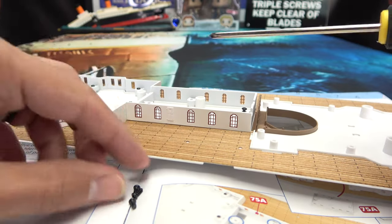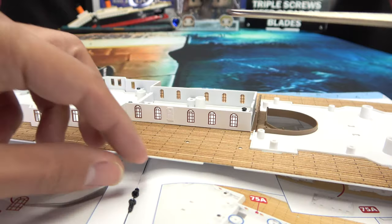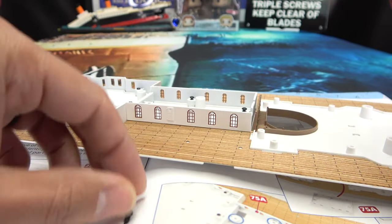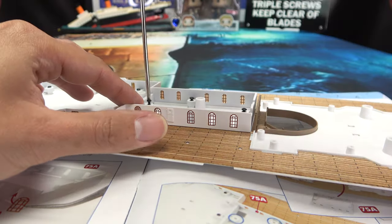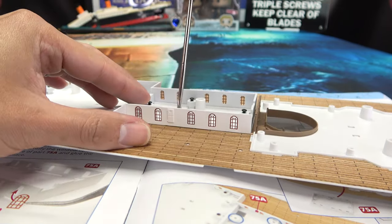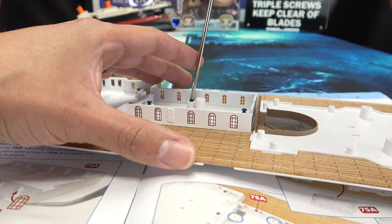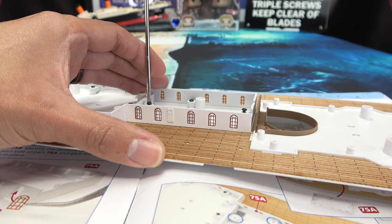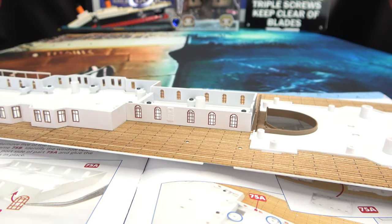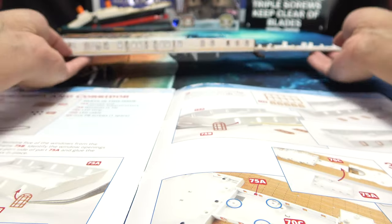Numero uno, numero dos, numero tres, numero cuatro. Alrighty, got those started. I screw you! There we go. Get these nice and snug. Beautiful! Beautiful! There we go, we got that section installed. That's looking lovely — absolutely lovely.